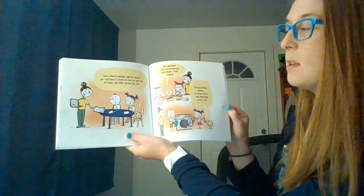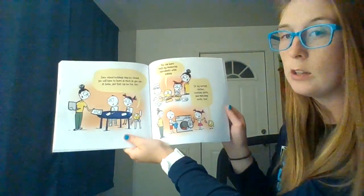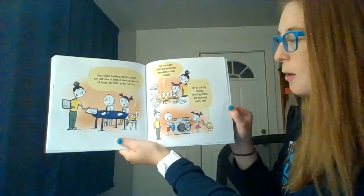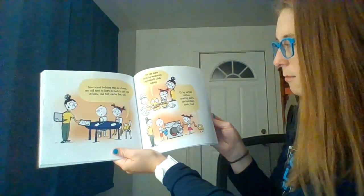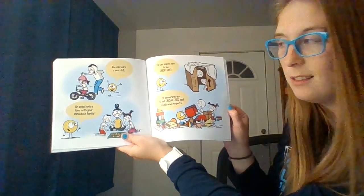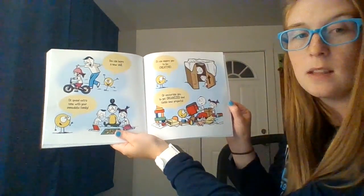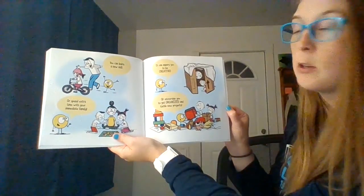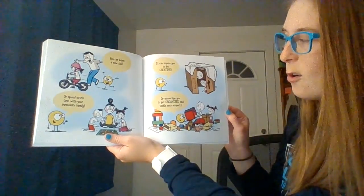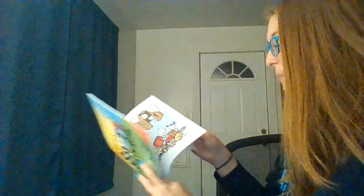Since school buildings may be closed, you'll have to learn as much as you can at home, and that can be fun too. You can learn math by measuring ingredients while baking, or by sorting clothes, counting shirts, and matching socks. You can learn a new skill like bike riding, or spend extra time with your immediate family. It can inspire you to be creative — maybe you've built a fun secret hideaway — or encourage you to organize and tackle new projects.